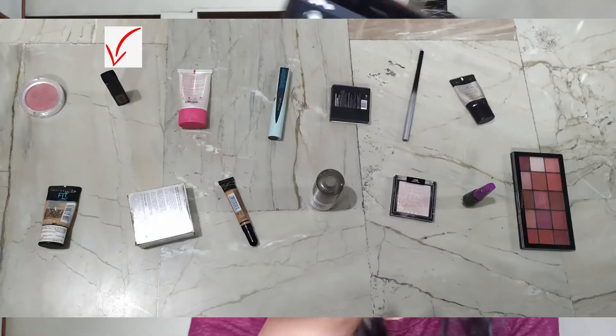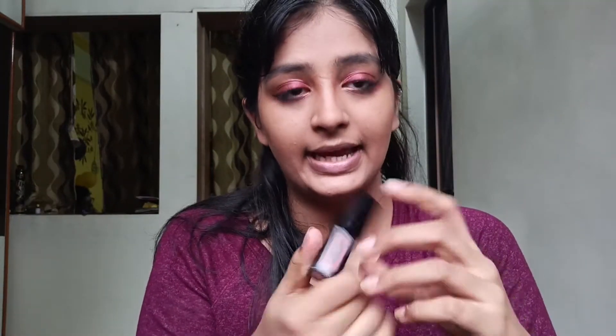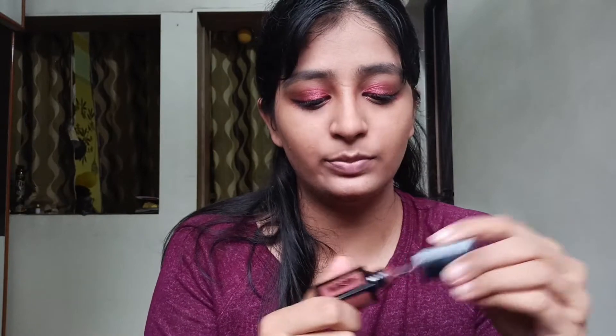Eyebrows are done and out of the game. The next number is 2, which is lipstick. I'm using this NYX lipstick in the shade Bombay.